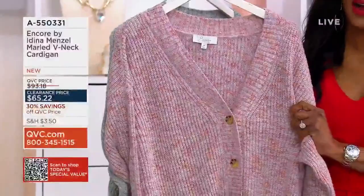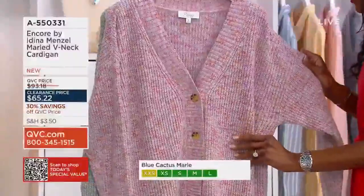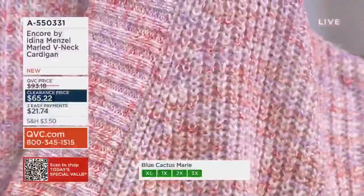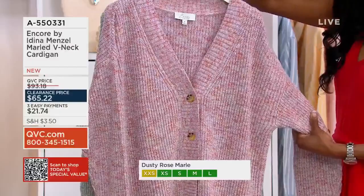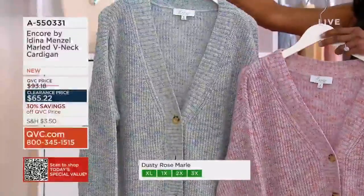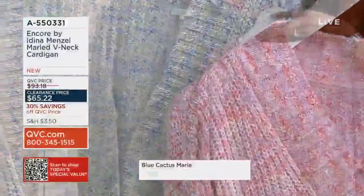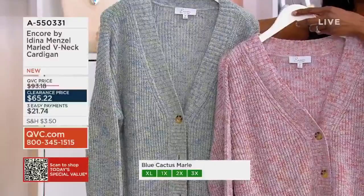Let me guide you through your choices. We'll start with dusty rose marl. We also have blue cactus marl — down to 700 each. Now is the time to figure out which one you're bringing home because there is no reorder here. We're already down to our final 700 in quantities.